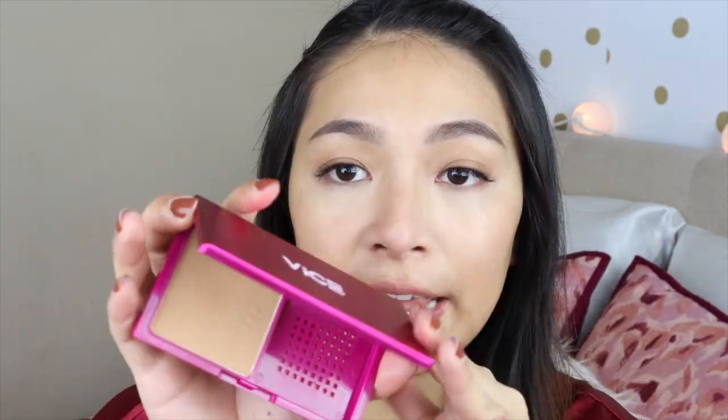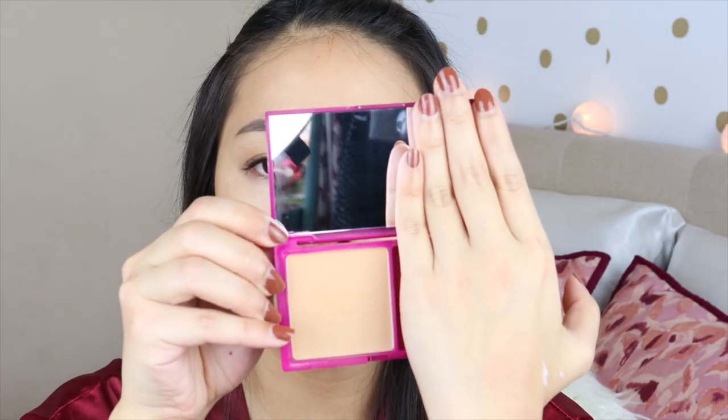Now that I've applied my concealer, let's start using the powder foundation. One thing I love about this is the layout — the mirror is a lot bigger, so it's easier to do your full face of makeup. Compared to products like Benefit Hello Happy where the mirror is smaller, this one is really great for traveling. I'm going to use the Anakai air blender sponge, just dabbing and patting it all over my face. I'll do one side first so we can compare the coverage.